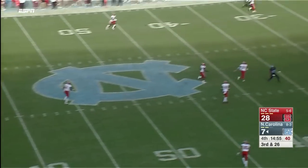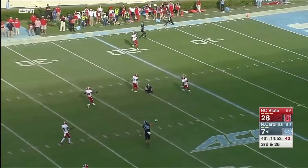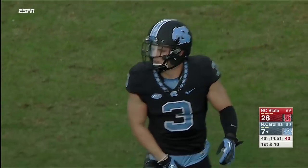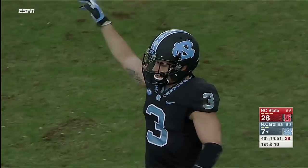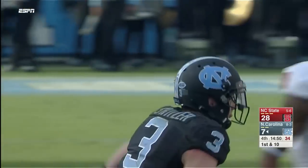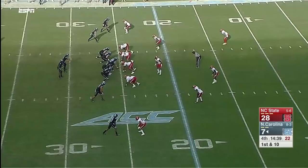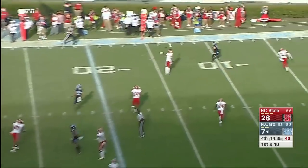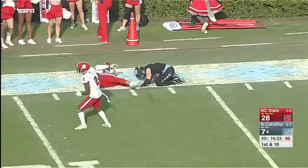Trubisky on third and 26 — he's going to try the deep ball. Switzer is wide open, falls to the ground but makes the catch. How did State let Ryan Switzer get that open? At the Wolfpack 25 on third and 26, that'll move the ball to the 25 yard line.